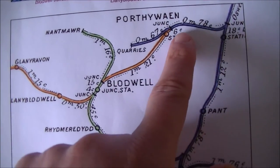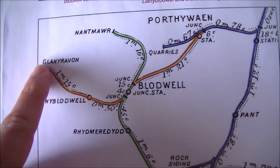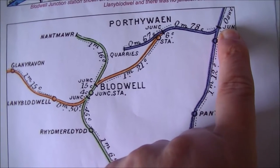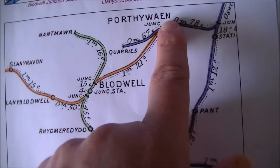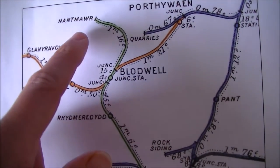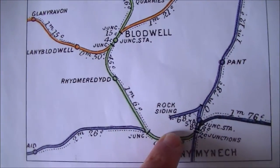Later on we had this line up the Tanat Valley which was added at the beginning of the 1900s. I'm going to start here on the Oswestry-Welshpool line looking at the first quarry line, then explore down to Blodwel Junction, and on day 2 I'm going to have a look at the line from Nantmawr down into Llanymynech itself.